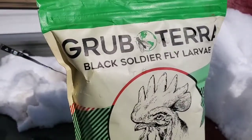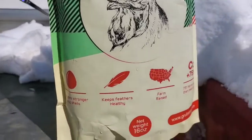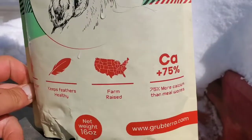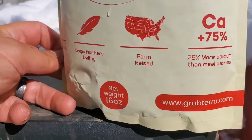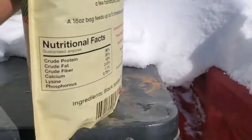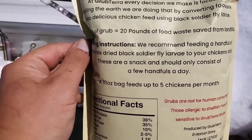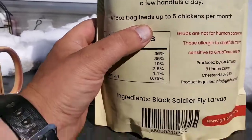A company named Grub Terra sent me some black soldier fly larvae — good for your chickens. It produces stronger eggshells, keeps feathers healthy, farm-raised, and has more calcium than worms, like 75% more. The back of the package gives you a nice little description about it. Feeding instructions say basically just a handful. We have five chickens, so this bag would last one month for our chickens.